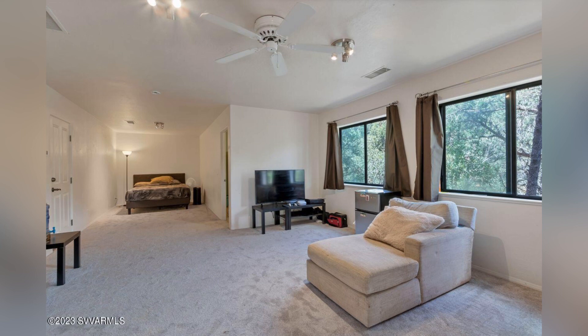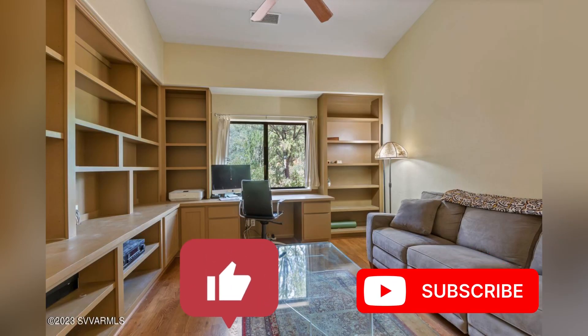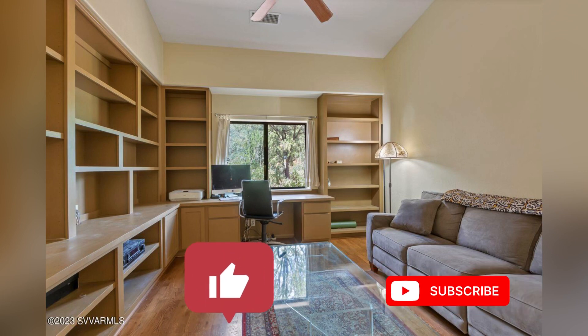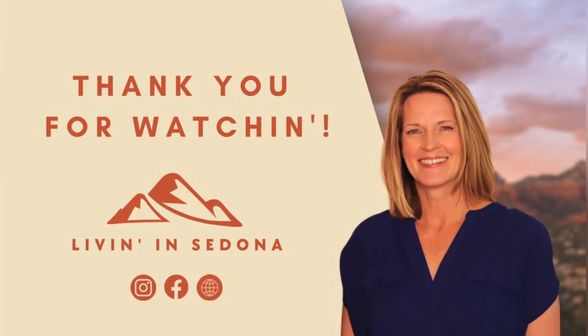The property also has a den with built-in shelving, which is nice for all those books you want to read. If you have interest in this property and booking an appointment to view it, please reach out and we will do that for you. Make it a great day.